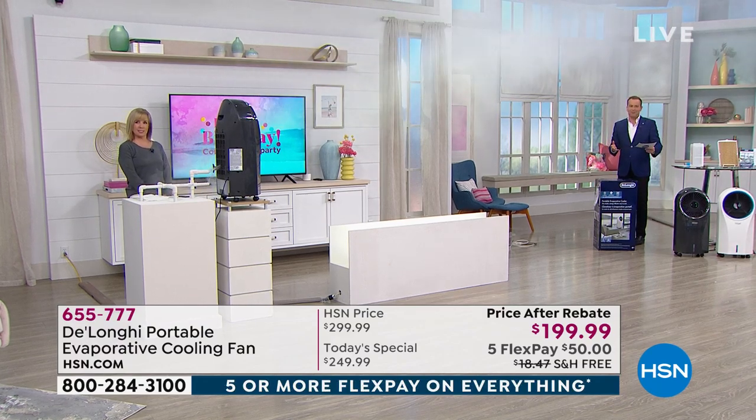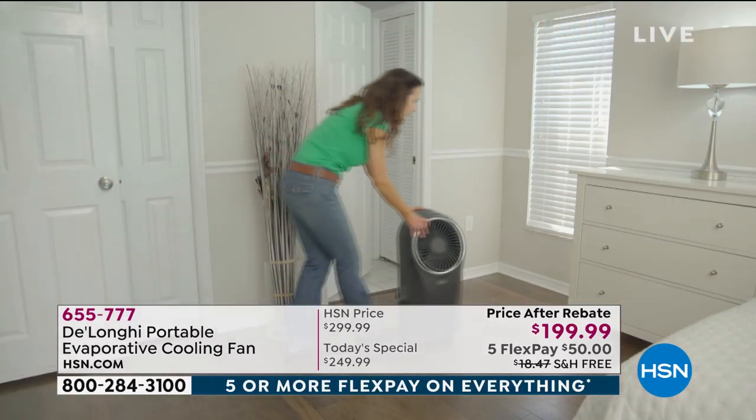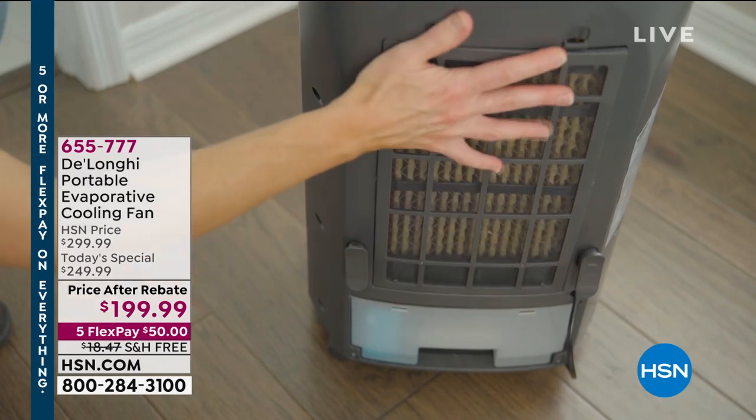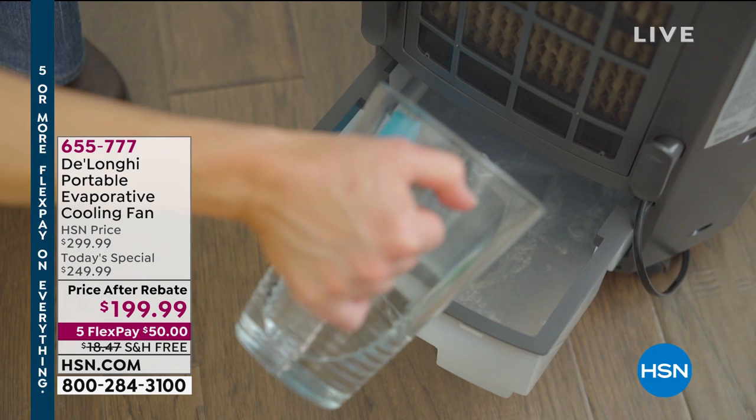Over the past 18 months or so, portable evaporative coolers — small handheld ones — have been very, very popular. Today on HSN, we are partnering with DeLonghi to show you the next generation. Is it a fan? Is it an air conditioner? It's a hybrid.